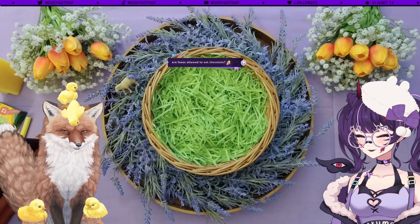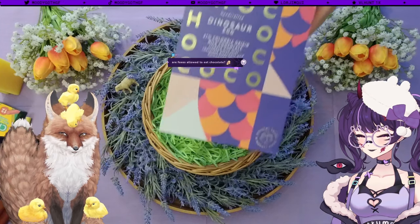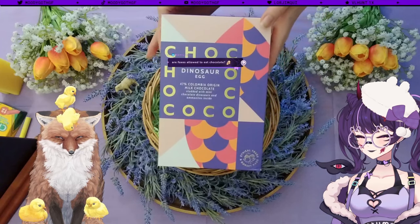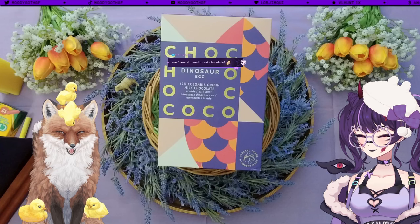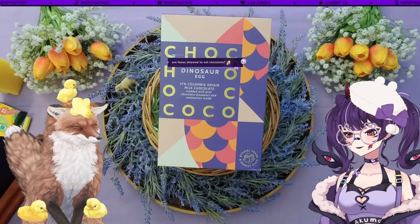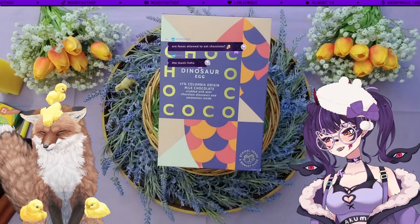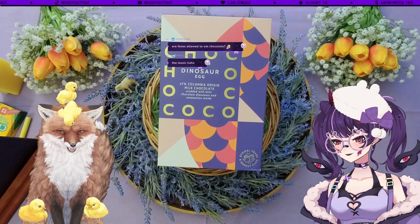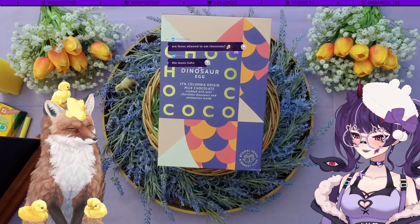Oh my god, it is happening — Moody is coming! This is our second egg for today. I can tell you already because I rated the other one too highly. I thought this immediately when you gave a four out of five — you are not ready for what's next. That's a three at most.